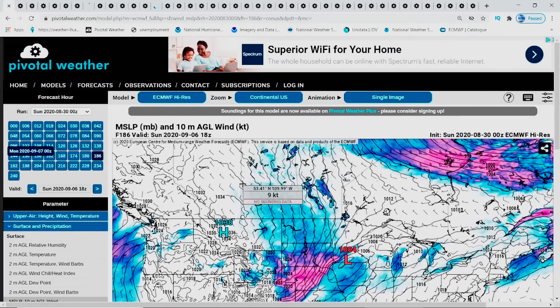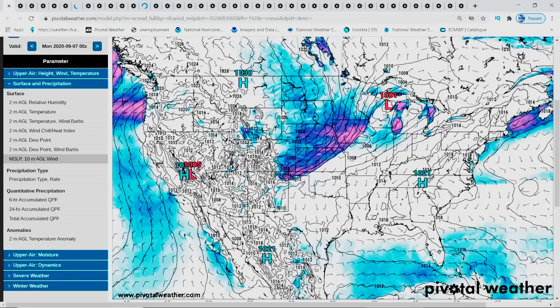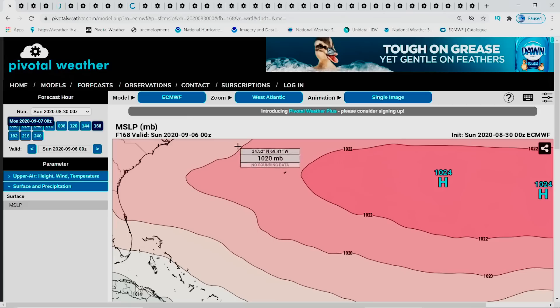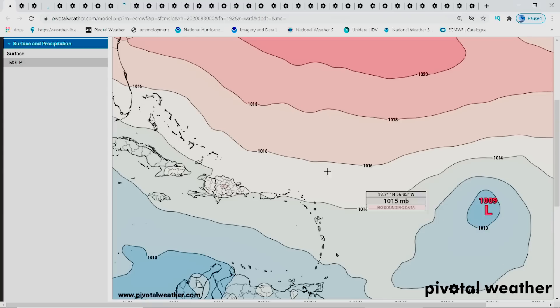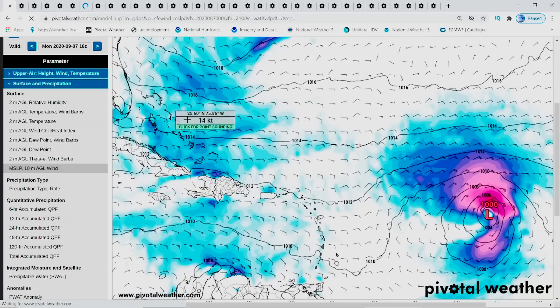Now, this one right here is your Euro model. You always say you don't see it on the Euro model — I beg to differ with that. If you see right here, this is a low-pressure system moving right here on the Euro model. It starts growing a little bit and then goes out — that's all that Euro model had, but it did show it. This is another Euro model, and it only goes up to 240 hours. This is the low-pressure system right here, and you can see it dropping in millibars and moving along. So how are y'all saying you're not seeing this on Euro? I say you're not looking hard enough.